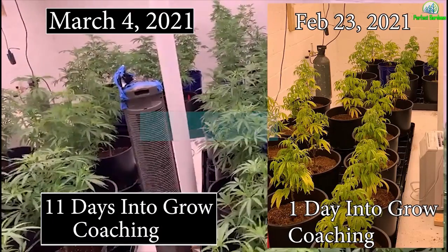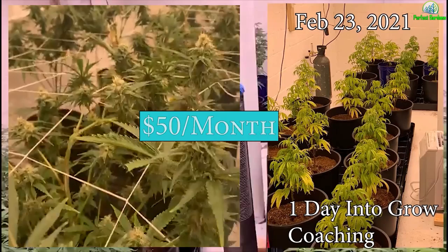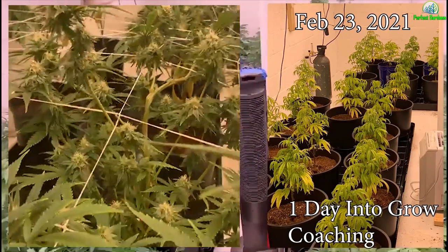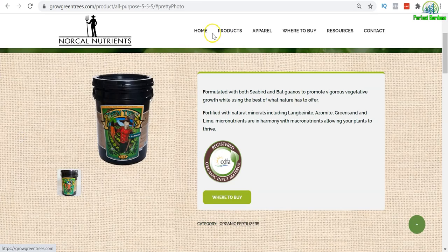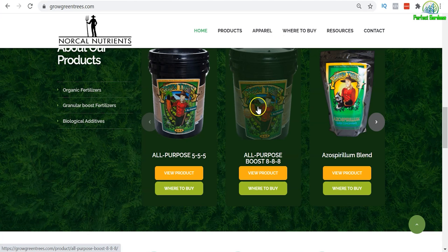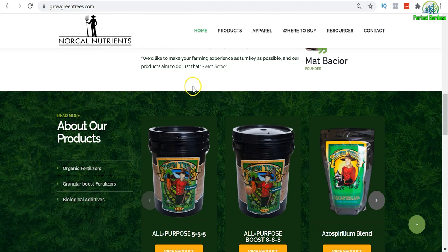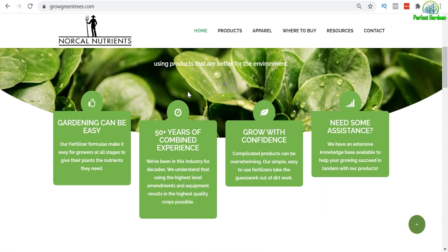Are you tired of getting crappy advice from your local hydroponic store? Join our membership, get direct access to me, and let's turn your crop around in days. Just a couple days ago I got with another client and he's using Mr. B's Big Trees. I've actually seen this nutrient line around over the last few years, but I've never used it personally myself, so I wanted to dive into this product and learn a little bit more about it.